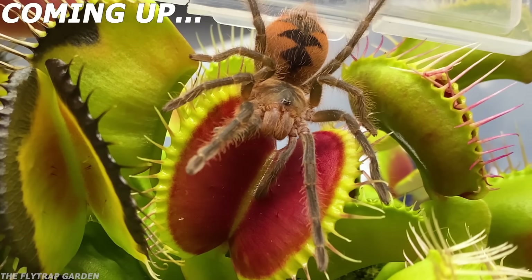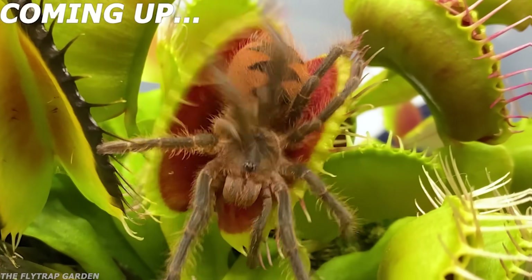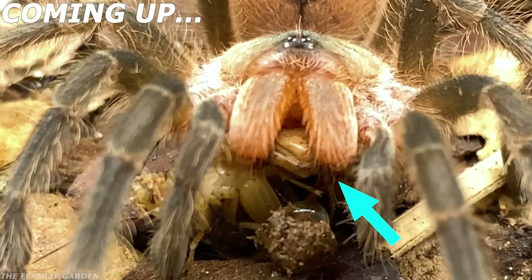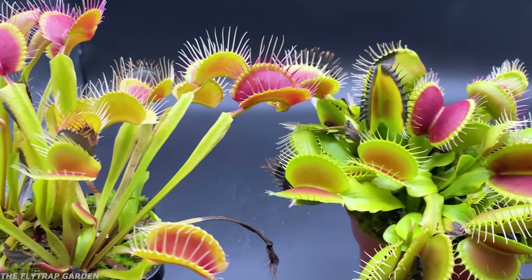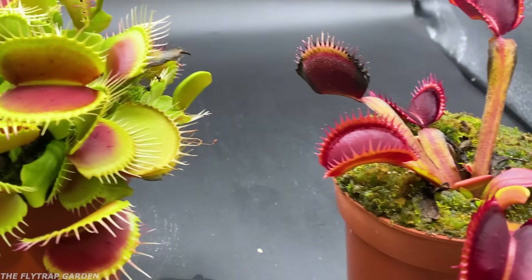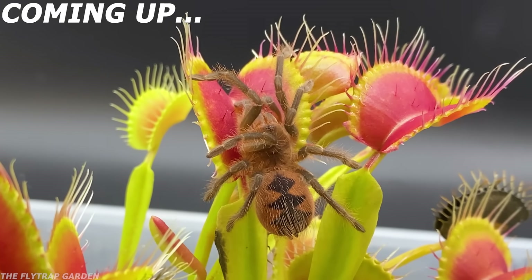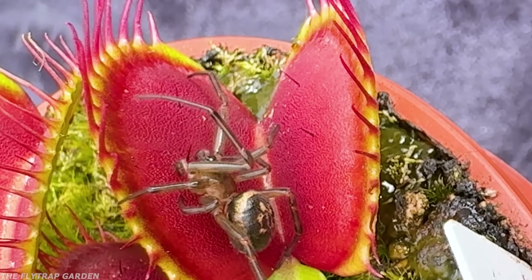If a tarantula walks into a Venus flytrap, will it get caught by the plant or will it use those giant fangs to rip the trap open and escape? Today we will be testing exactly that with three different flytraps that each have their own unique abilities, so we can see how a tarantula behaves with a plant whose main food source is actually spiders.